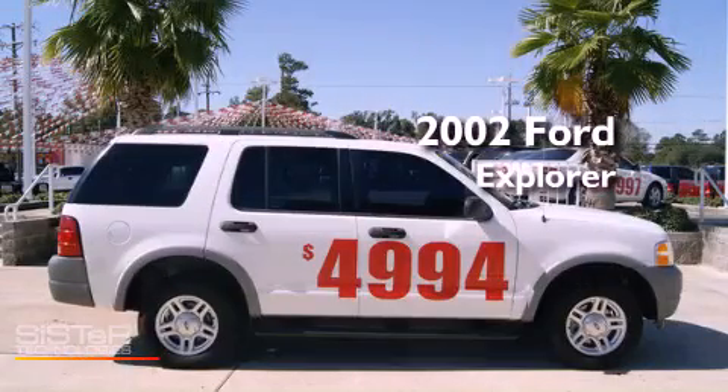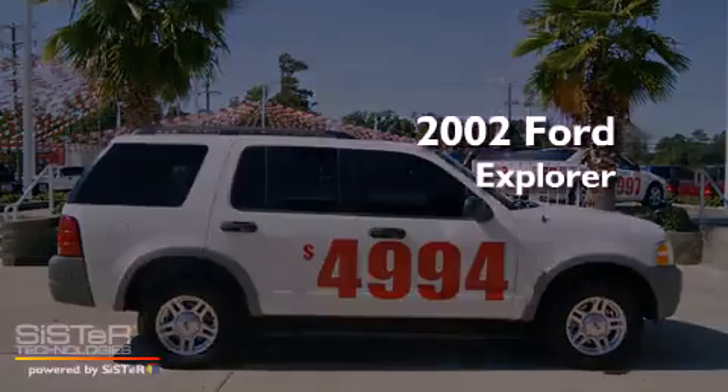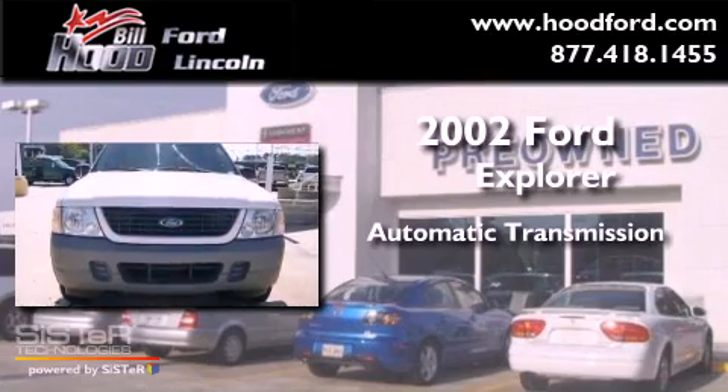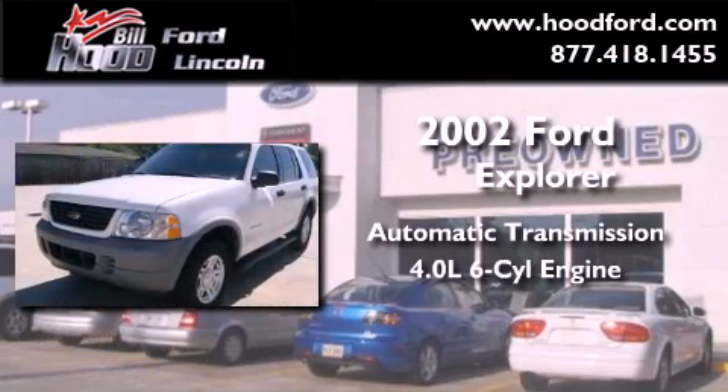This is a 2002 Ford Explorer. This SUV has an automatic transmission and a 4.0 liter V6.